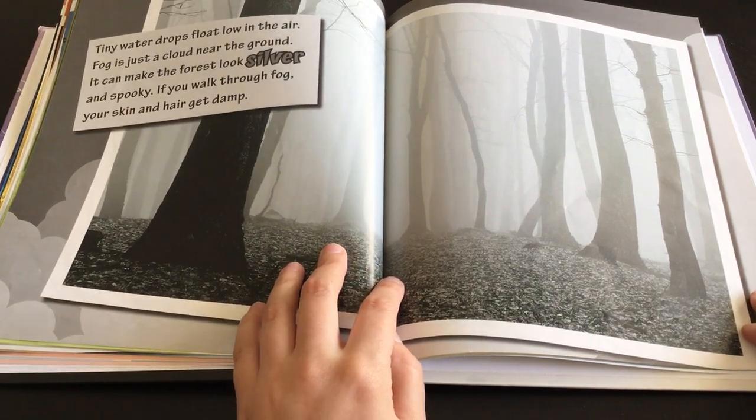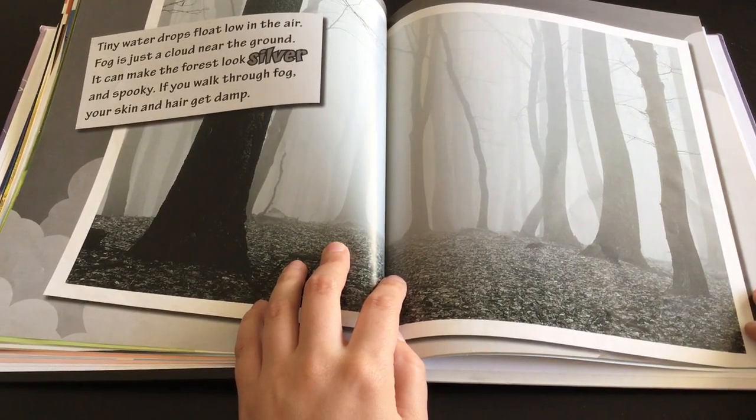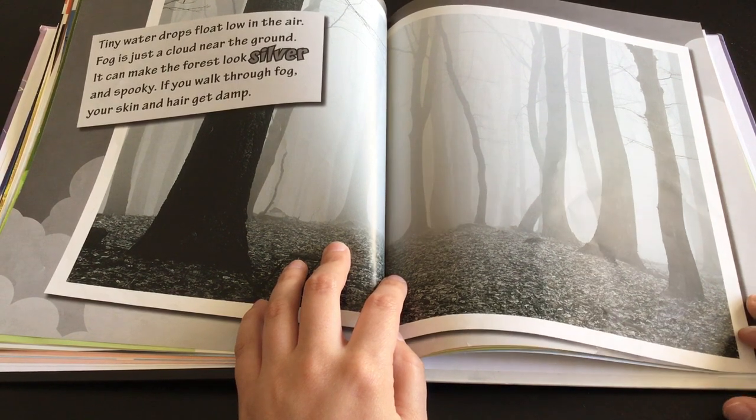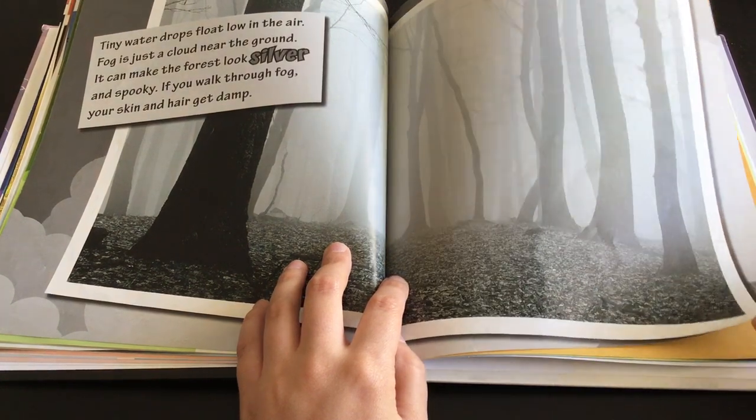Tiny water drops float low in the air. Fog is just a cloud near the ground. It can make the forest look silver and spooky. If you walk through fog, your skin and hair get damp.